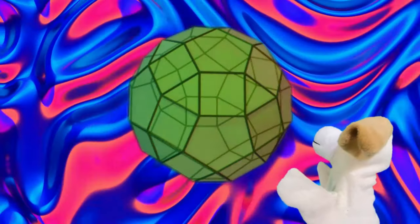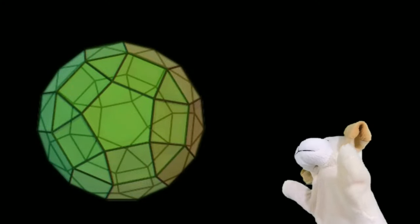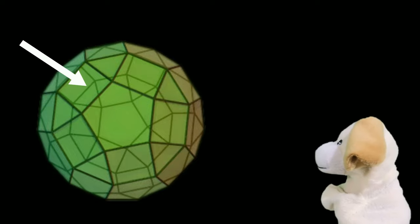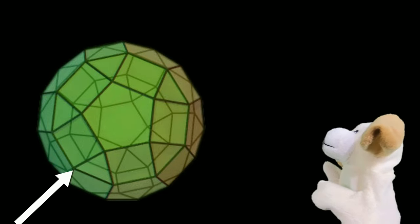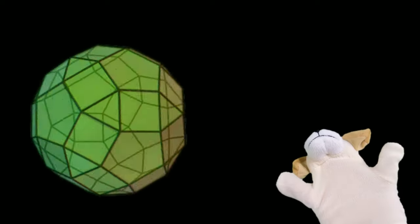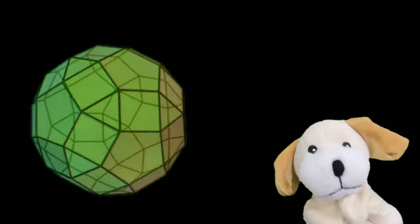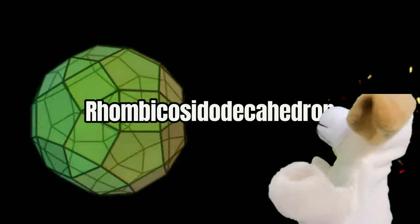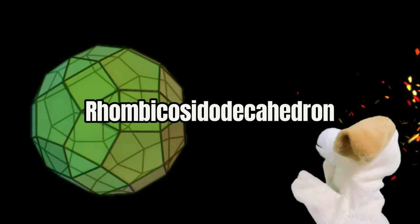The Rhombicosidodecahedron, Excite Dog. That sure is a mouthful. This shape, the Rhombicosidodecahedron, is super weird because it has so many shapes inside it. It's like the mega shape. It has 20 regular triangle faces on it, 30 square faces, 12 regular pentagonal faces, as well as 60 vertices and 120 edges. And that makes the Rhombicosidodecahedron one of the most complicated shapes that exists in just three dimensions.